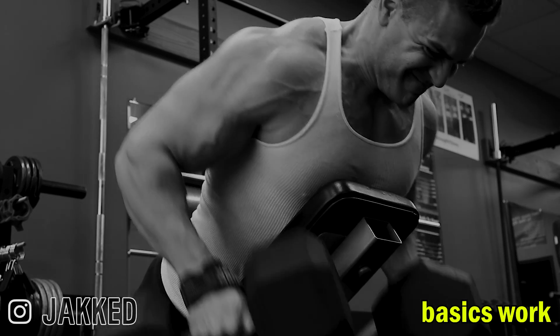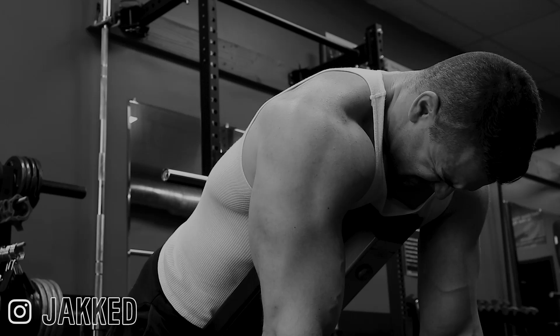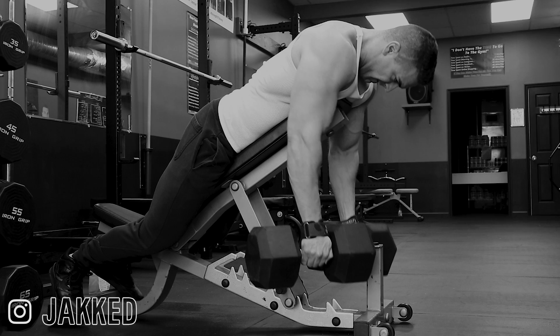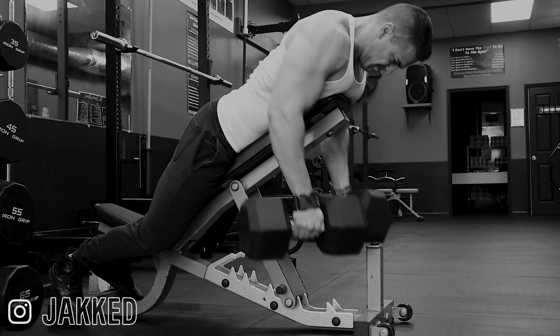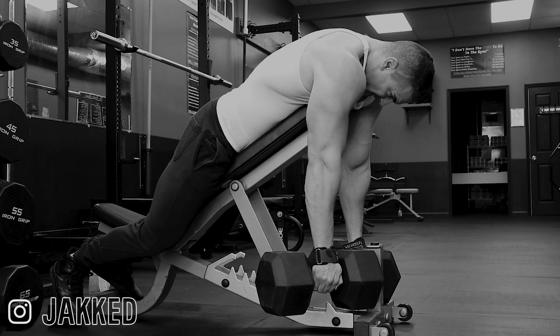Many guys today will look at everyone on social media doing exercises and think that because a pro bodybuilder does a certain movement, that's what they need to grow. That's not the right way to look at it. You need to ask what they did to build their physique from the beginning. If you actually learn what they did, you'll likely be surprised that it looks very different than what they do now.